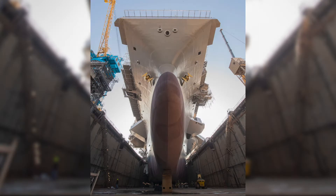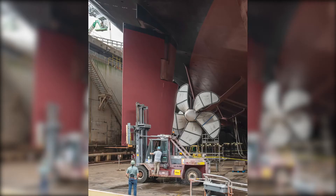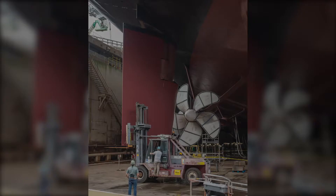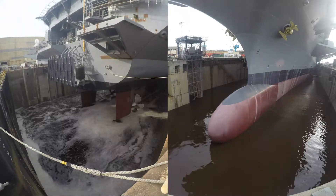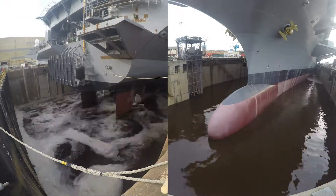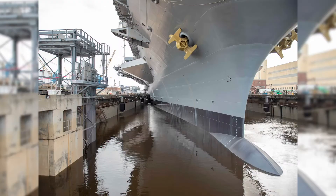We're wrapping up the dry dock phase of this maintenance availability. The ship's been in dry dock for the past 18 months, doing lots of upkeep and maintenance on the underside of the hull, screws, rudders — all the kind of thing that you need to do in a dry dock. And now it's time to get water under the hull again and get the ship back in the water, and finish the testing and the rest of the availability pier side.